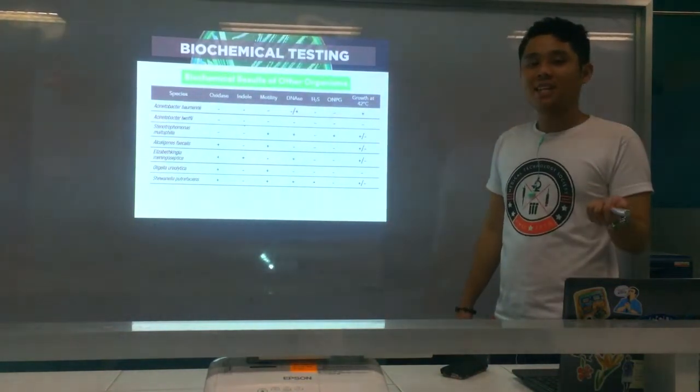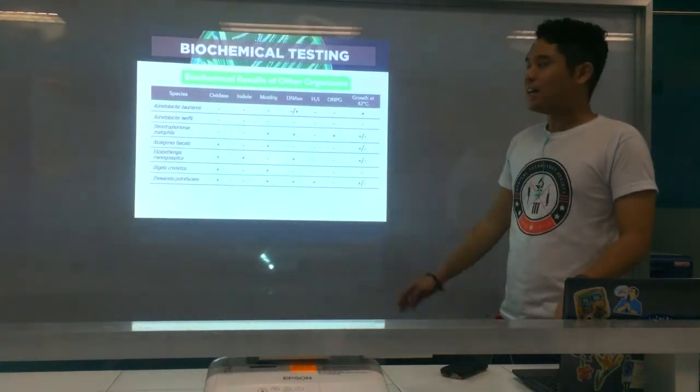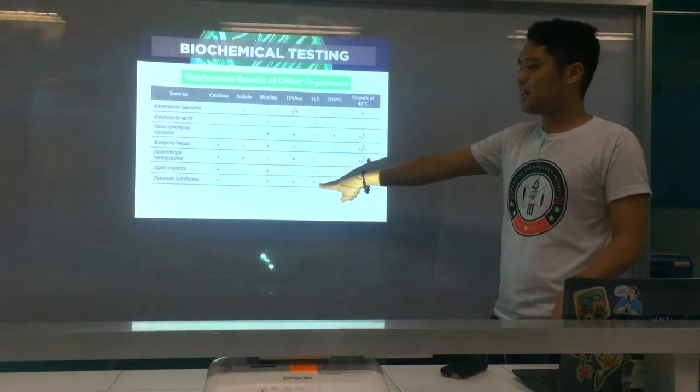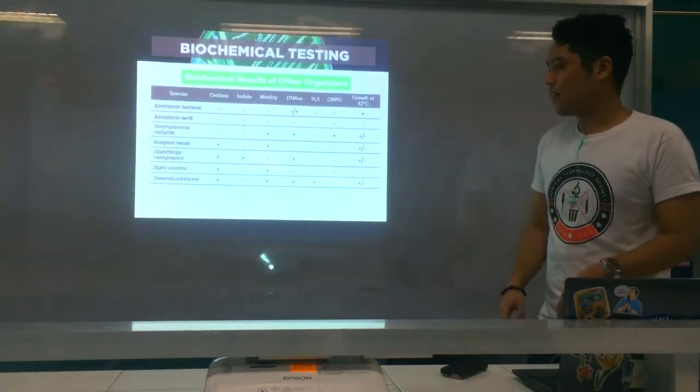But please take note: Shewanella putrefaciens is oxidase positive. Right from the oxidase test alone, you can already differentiate it from Enterobacteriaceae, which are oxidase negative. So if you have an oxidase-positive H2S producer, that could be Shewanella putrefaciens.